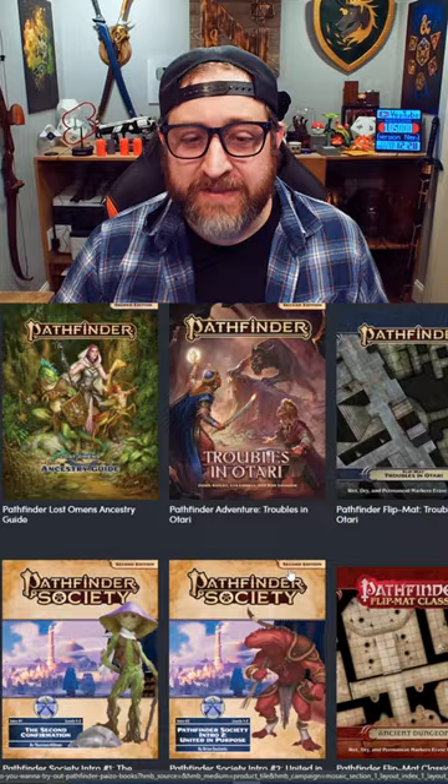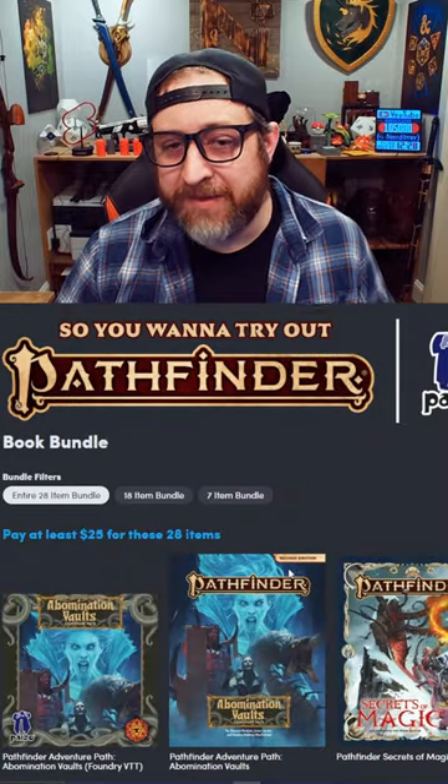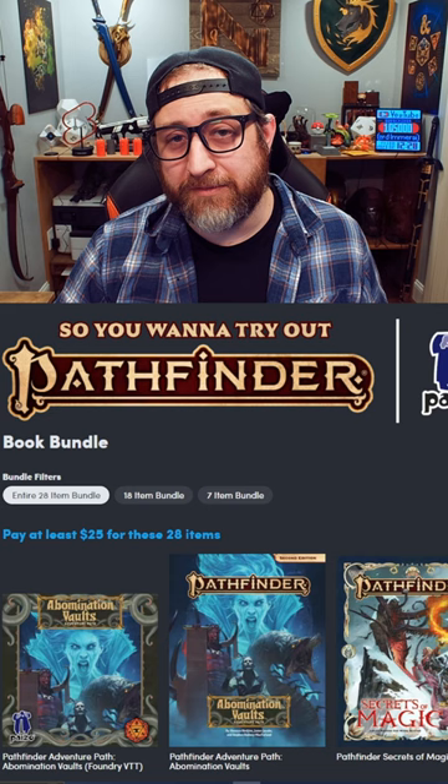While I love to have physical copies of books, you can't really beat the amount of stuff you're getting for the value here. Check it out.